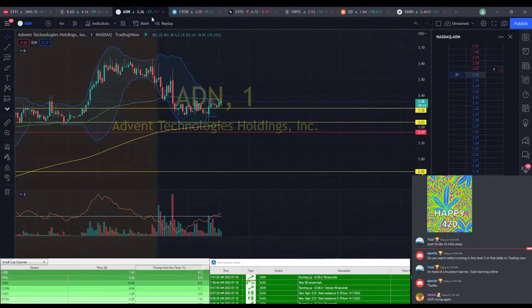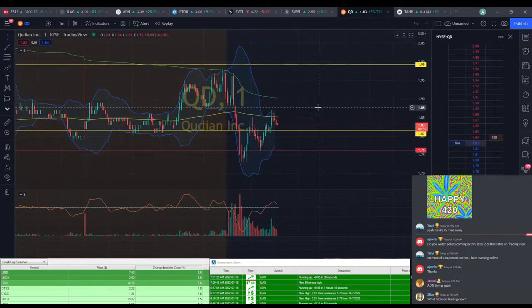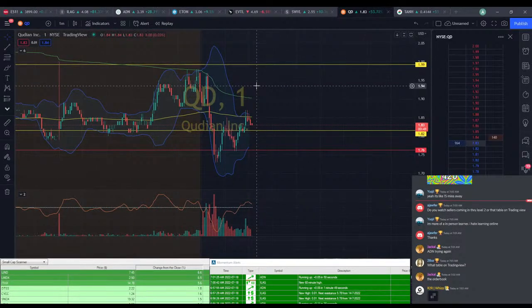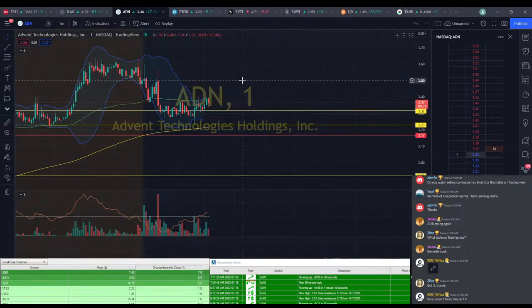ADN might try it again — it needs to break through and hold to start seeing actual profits. It's the DOM — some people call it the order book, some people call it the DOM, some people call it the tape. ADN's making that push up to $3.40 again. If you didn't secure profits the first, second, or third time, you have a fourth opportunity.